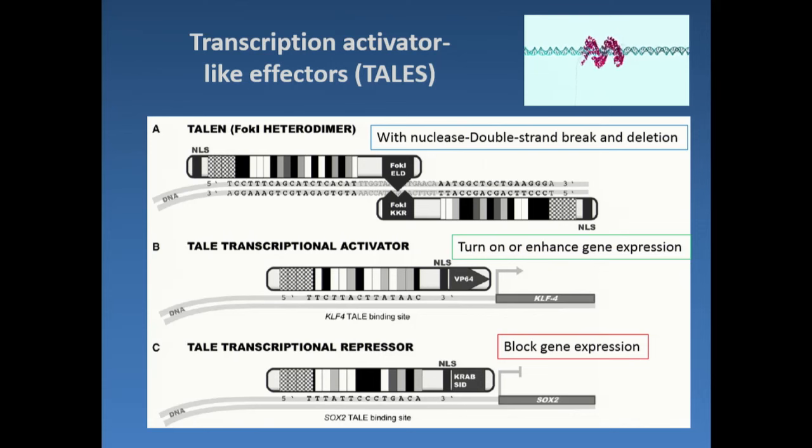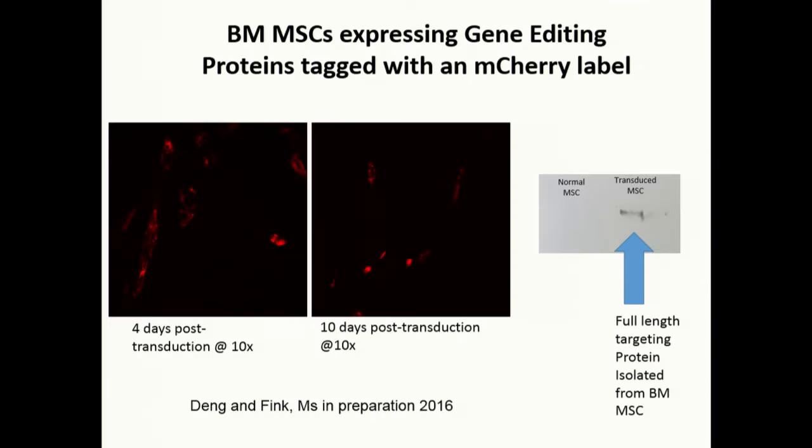Kyle has been using transcription activator-like effectors called TALEs. They go around the DNA and bind the specific sequence that they want to shut down.